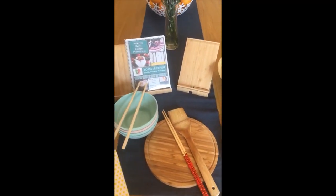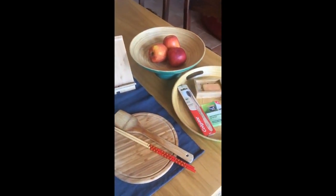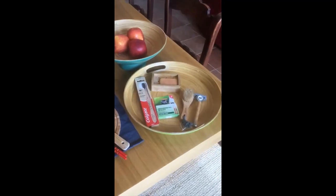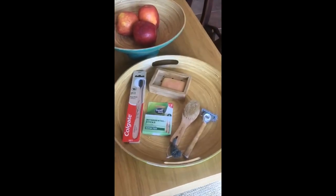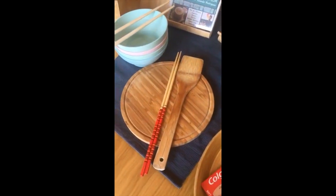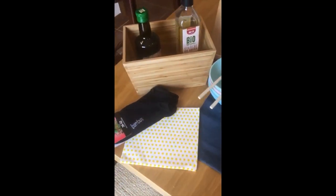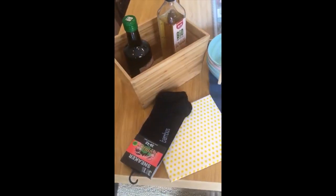Hi everyone. I just wanted to share that we use a lot of bamboo products in our home. We love them because they are affordable, they are durable, very easy to clean, and have antibacterial properties, as well as being one of the most eco-friendly options to plastic.